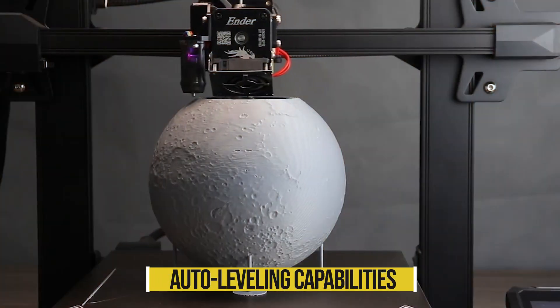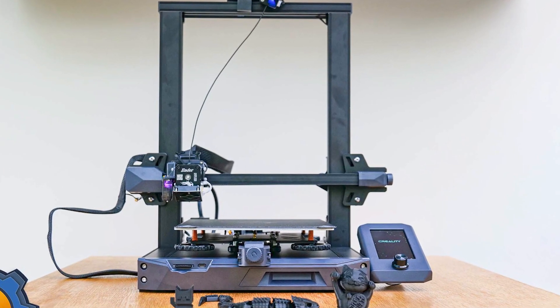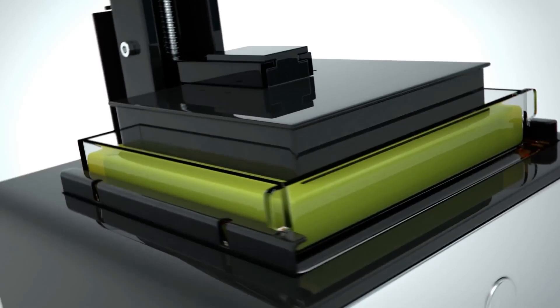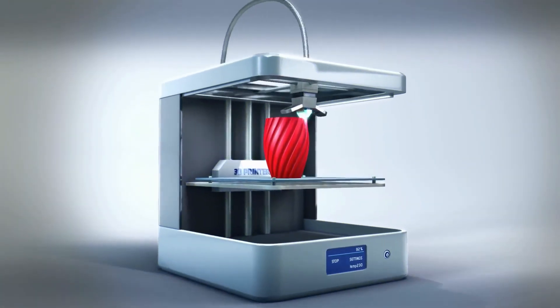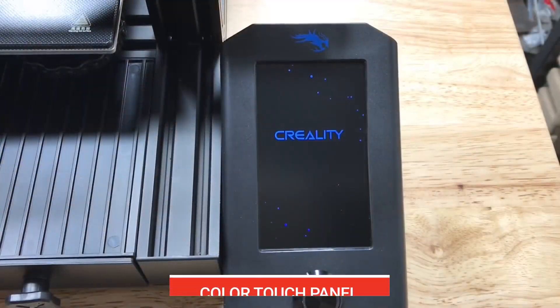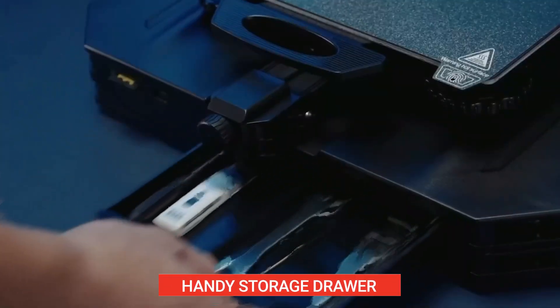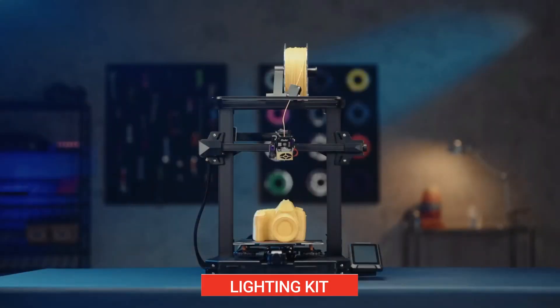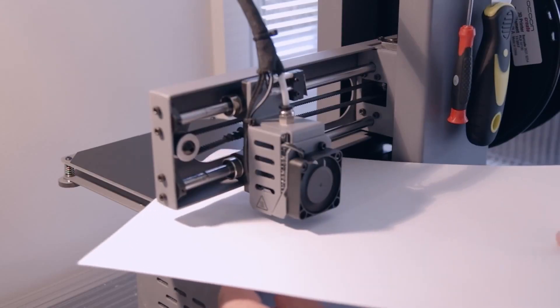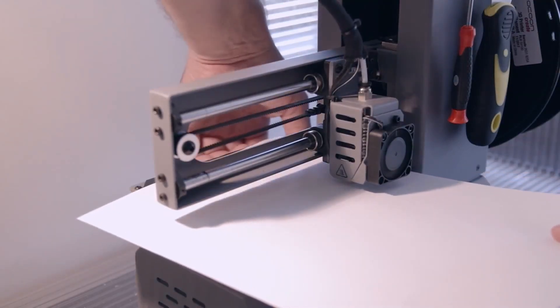In addition to its impressive auto-leveling capabilities, the Ender 3S1 Pro boasts numerous upgrades over its predecessor. It's equipped with a Sprite Direct Drive, an all-metal hot end, a PEI-coated steel flex plate, a color touch panel, convenient tension knobs, a handy storage drawer, and even a lighting kit. And if you're looking to branch out into laser engraving, the interchangeable tool head makes it quite easy.